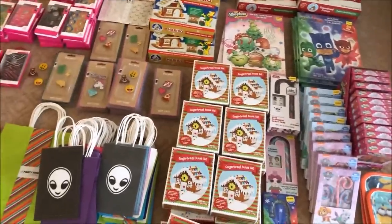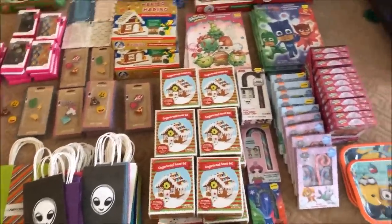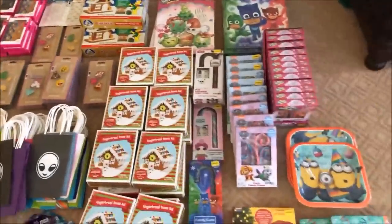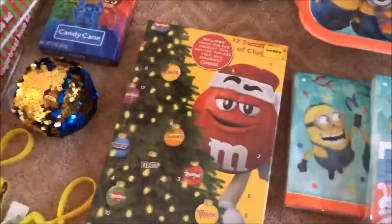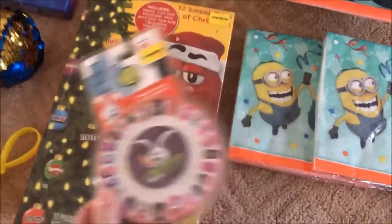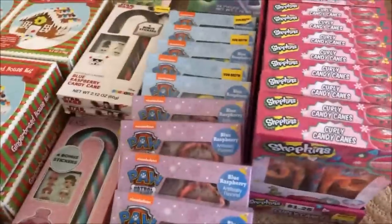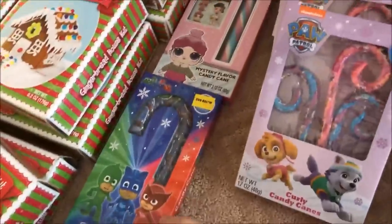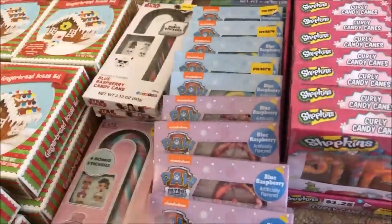Alright guys, we're going to film the Five Below portion of the haul for you real quick. We can start with all the candy we got. We got two of these — it's a bunch of M&M candies. There's a random thing of nails. Some Minions plates and napkins. We got a whole thing of Shopkins Twisted candy canes, as well as two different Paw Patrol kinds. Some big candy canes and a few Star Wars big candy canes.